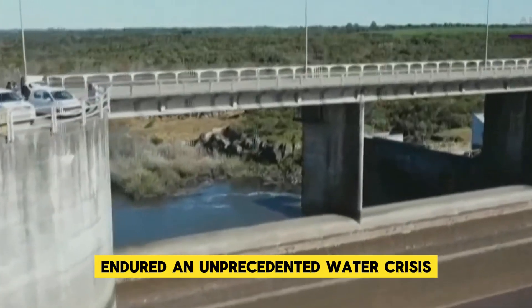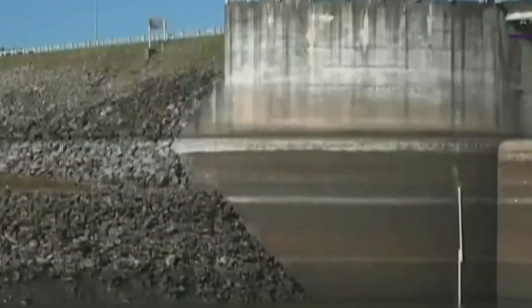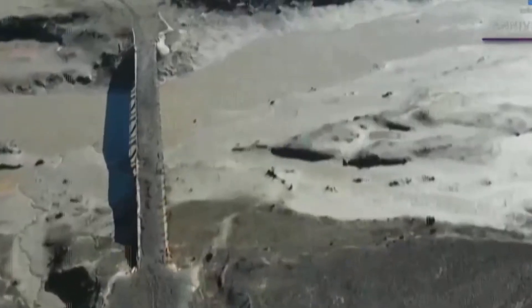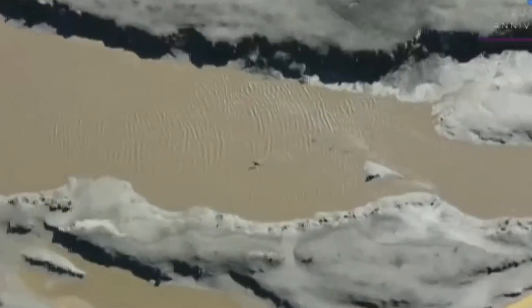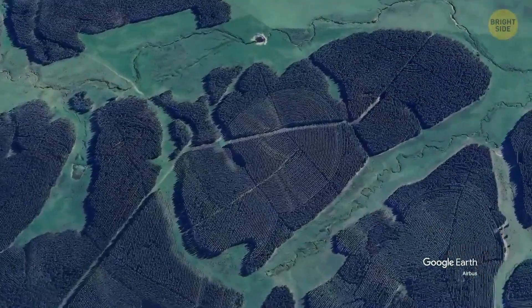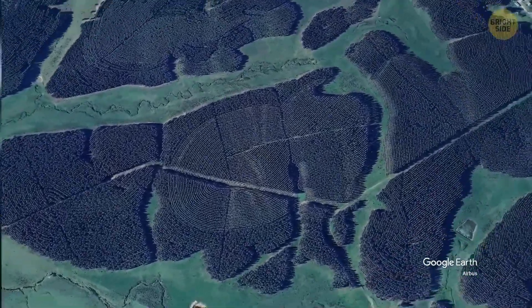In May 2023, Uruguay endured an unprecedented water crisis that left nearly half of its metropolitan population without access to drinking water for over 60 days. While the prolonged drought was the most cited reason, underlying issues of poor land management played a significant role. Throughout the 12-month drought that gripped the country, officials in charge failed to acknowledge, let alone assess, the impact that large-scale tree plantations and soybean monocultures had on the dwindling water levels in rivers and streams.